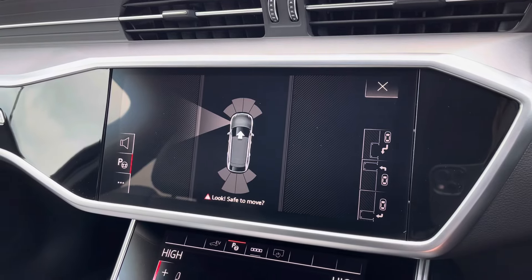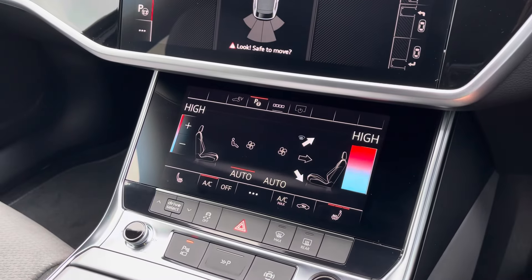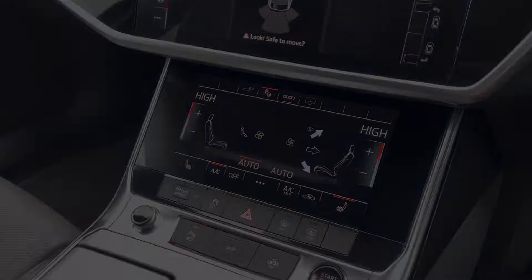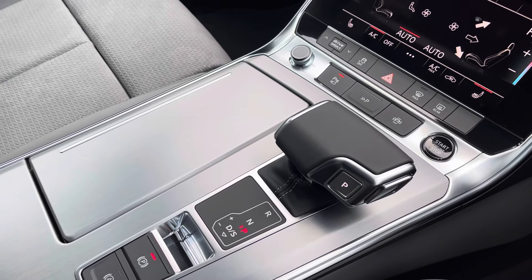There's also park assist, so the car will actually park itself. Just below that is the four-zone deluxe climate control, so there'll be no arguments over the temperature, and heated seats are another added luxury for winter months. Keyless go and an electromechanical parking brake now make driving easy.